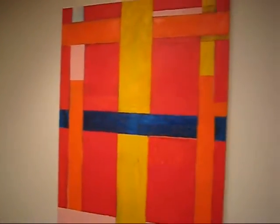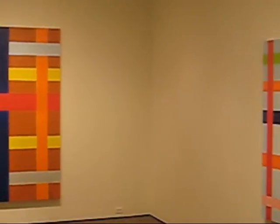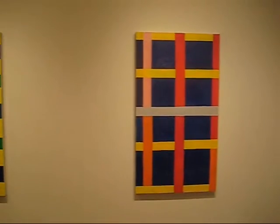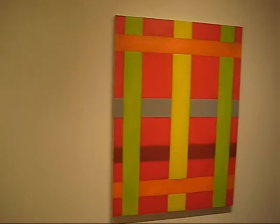Thanks for your comment, Thornton. You're welcome. This is James Kalman reporting on Thornton Willis here at the Elizabeth Harris Gallery on West 20th Street in Chelsea.